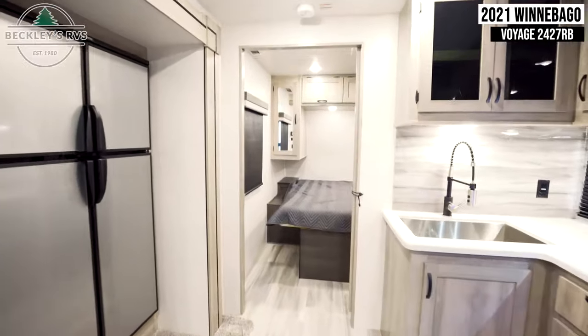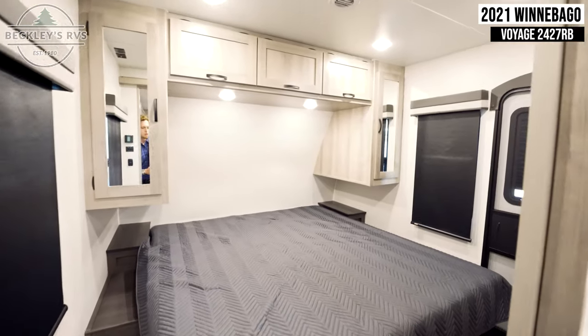Coming into your master bedroom, we see the massive king size bed, surrounded by cabinet storage.